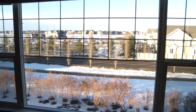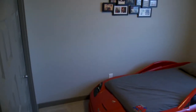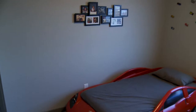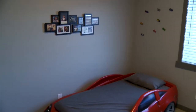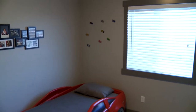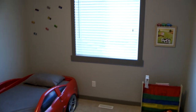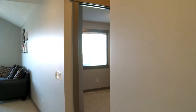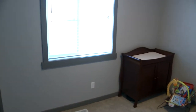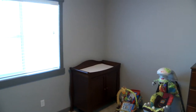As you go down the hallway from the bonus room you come across the two children's bedrooms and the full bathroom. Some of the other features of this lovely home include air conditioning in the summer, a central alarm system, and central vac.